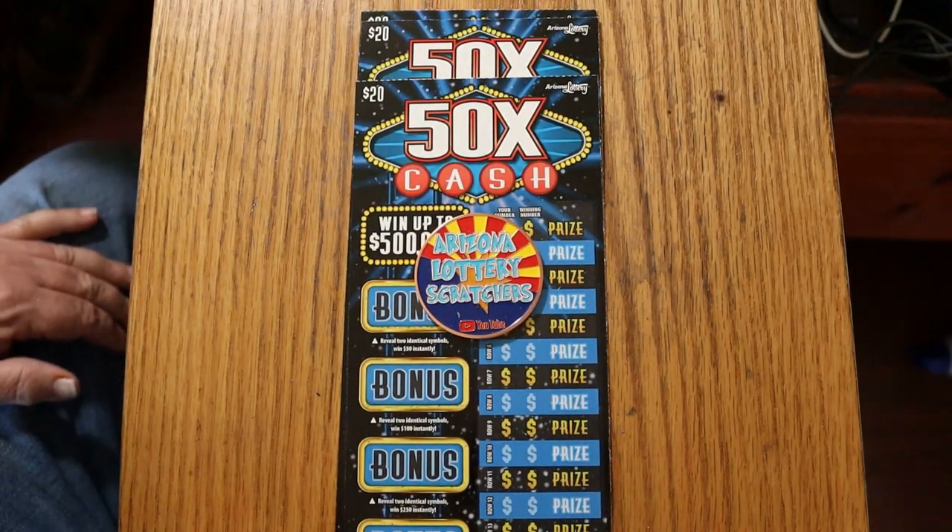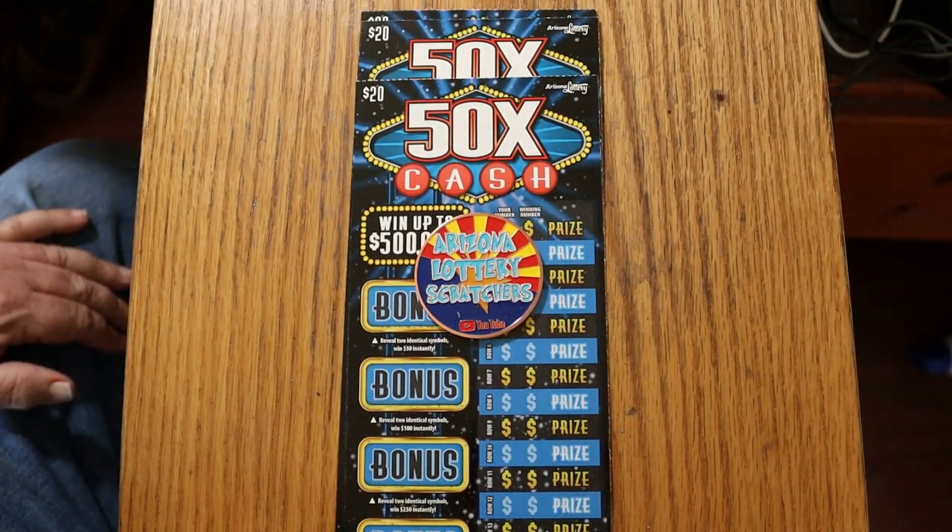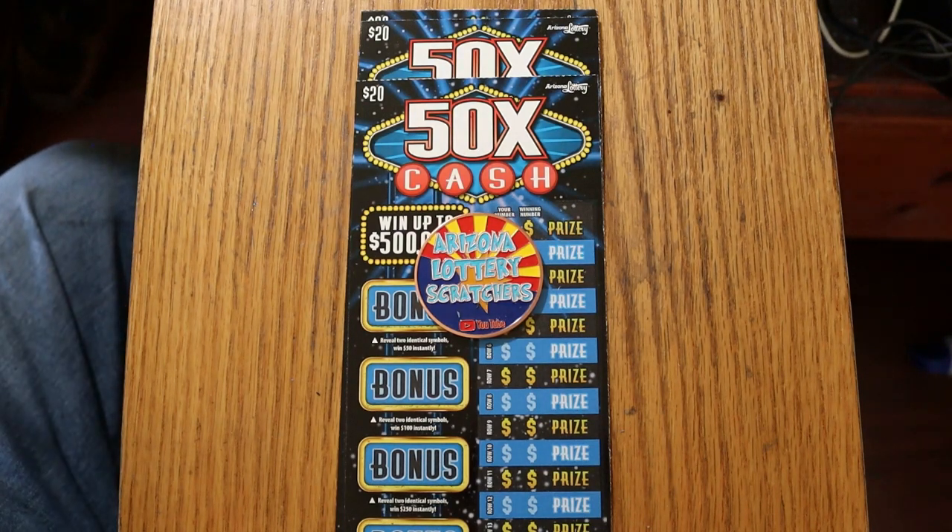What's up YouTube? AZ Scratchers here with another little scratching session. Today I've got three of the Arizona $20 50 Times the Cash tickets. This is a simple match-your-number-to-the-winning-number game. You find that, you win the prize. Or you can find one of the two, five, ten, twenty, or fifty times multipliers.